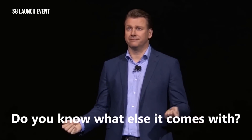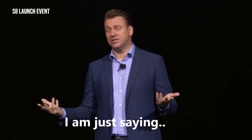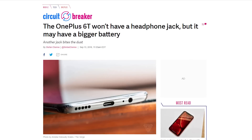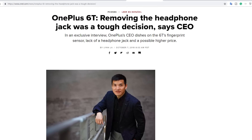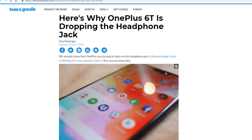Samsung seems to be the only smartphone maker resisting this change, but looking at how things are going, it seems like Samsung might soon join the party. Also, most likely the upcoming OnePlus 6T will ditch the headphone jack. So what's going on? What exactly is the reason for the removal of the standard 3.5mm headphone jack? Let's find out.